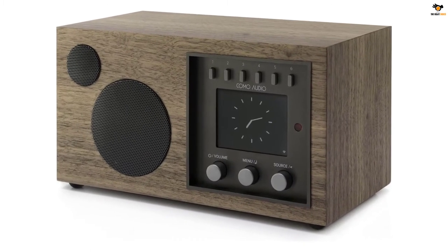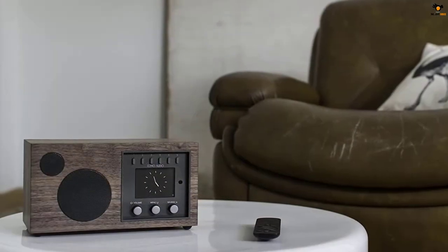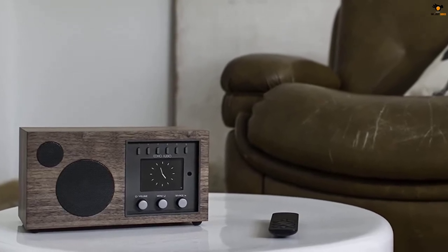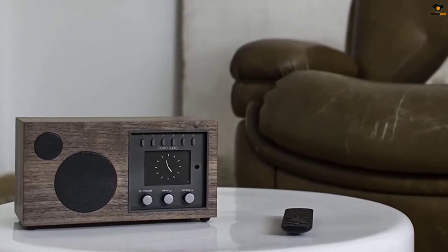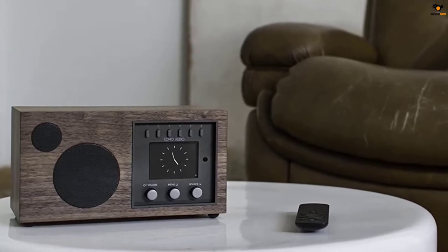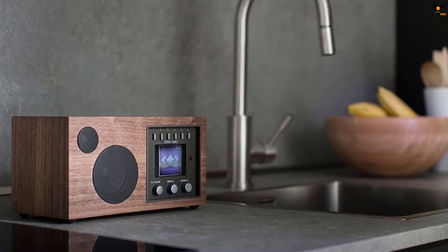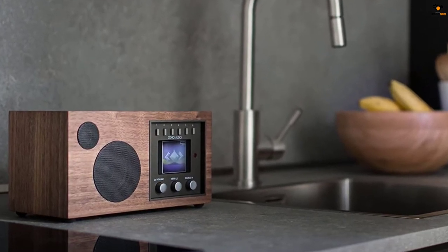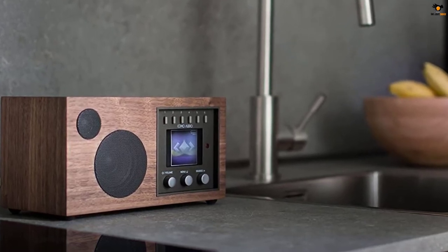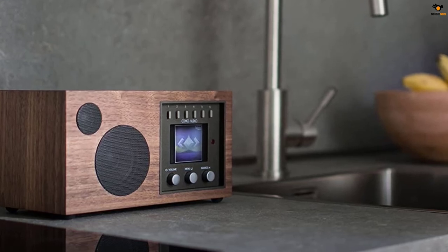Talking about what makes it unique — its handmade design. This Komo Audio Internet Radio comes with handcrafted furniture-grade real wood veneer cabinets, giving you one of the premium-looking devices for the interiors of your house. The radio even allows you to set up a multi-room music system, creating a complete sound zone in the whole room. The best part is that everything can be easily done with the help of a one-touch streaming feature.